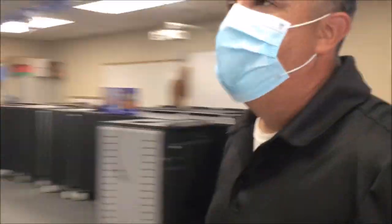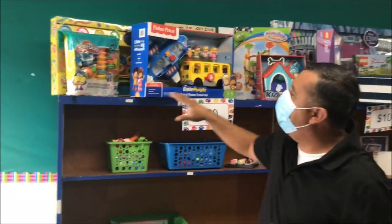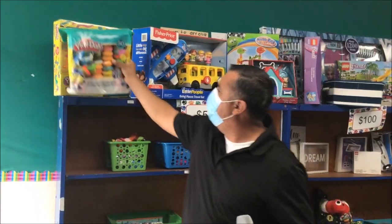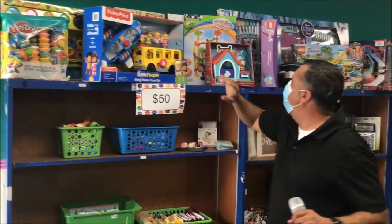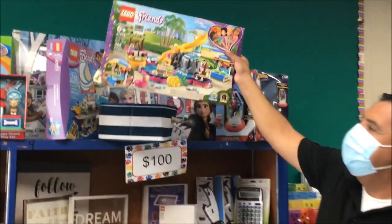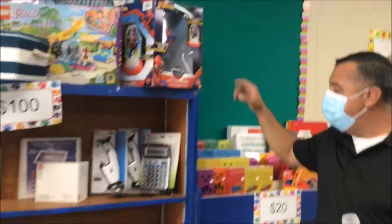And let me show you over here, boys and girls. This is a little bit more expensive, but I want to show you the awesome things we have. We have Play-Doh — we have the small Play-Doh and we have a Play-Doh set in the back. We have Legos. Look at this — this is like a Lego mansion, boys and girls.